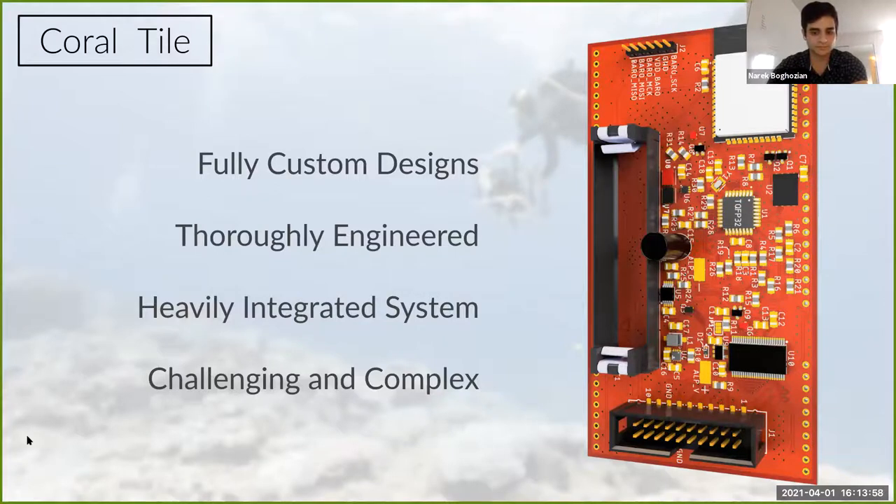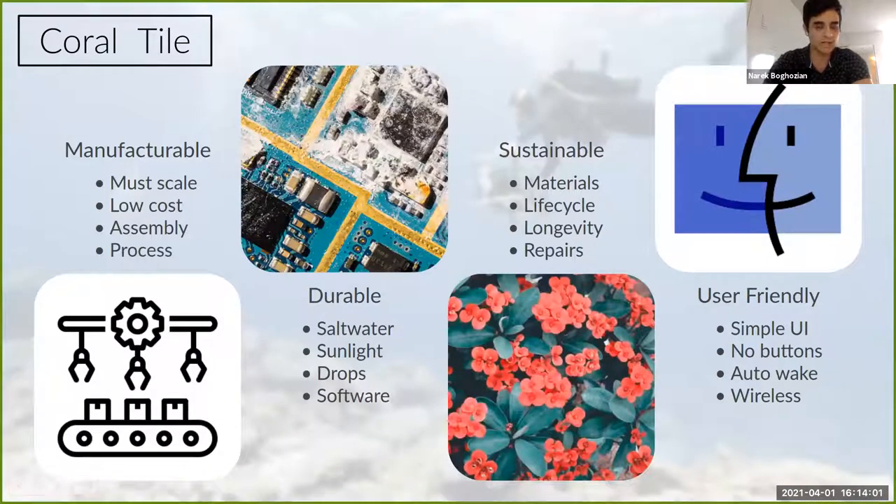There are many challenges associated with making a device like this. On manufacturing alone — if you want to make 500 or 1,000 units, it has to be designed very well to be suitable for manufacture. Contact Narek to discuss these challenges in more detail.